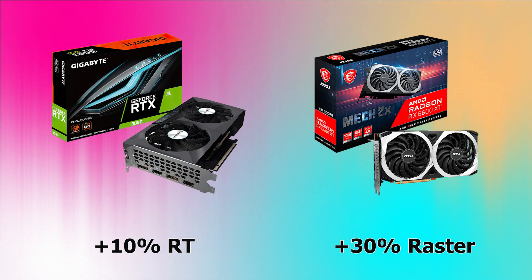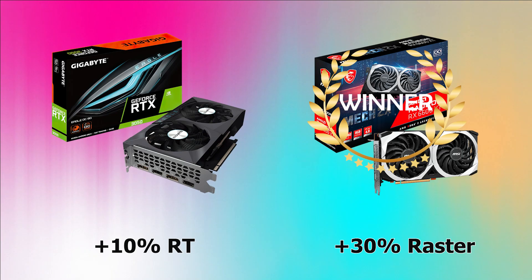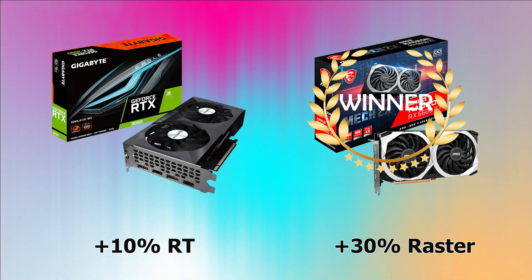The winner of this first comparison is the RX 6600 XT, which offers better overall performance. However, in ray tracing, the RX 6600 XT is around 10% lower in performance compared to the RTX 3050.